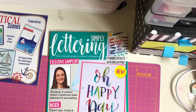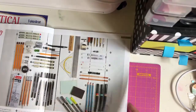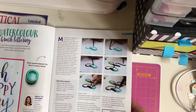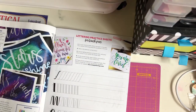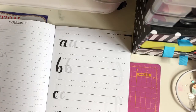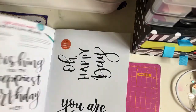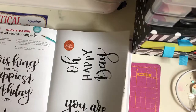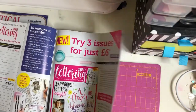So this is the Simply Lettering magazine - lettering toolkit, watercolour brush lettering. I can't do any of this so I think it's a good idea. Lettering practice sheets for brush pens - you've got a load of practice sheets which I think is fab, and then some sentiments as well. Template pull-outs and some backgrounds to try. I might try the three issues for £6 - what's the harm!